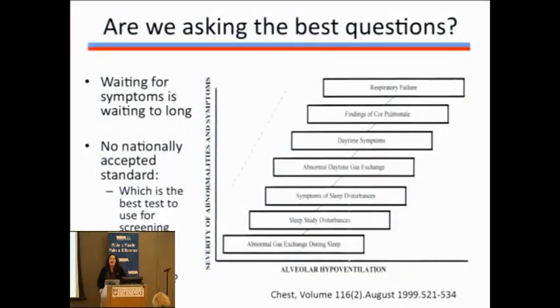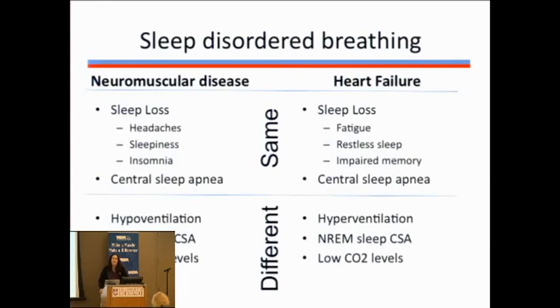A more fundamental question: does looking at your ability to breathe during the day give us the right test? In a schematic that applies to all neuromuscular diseases, abnormalities in sleep occur way before we see daytime abnormalities — suggesting we need to screen for nighttime abnormalities first. I'll give you a comparison of nighttime breathing abnormalities between patients with neuromuscular disease like Becker MD compared to heart failure cohorts with similar lung function but without Becker MD.